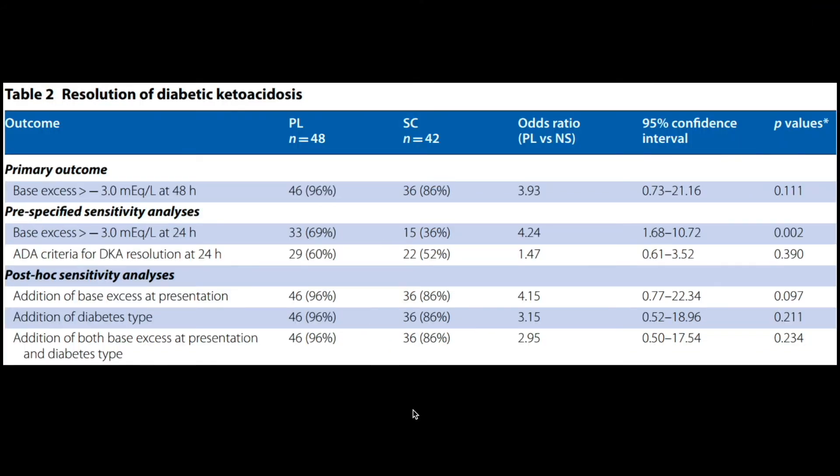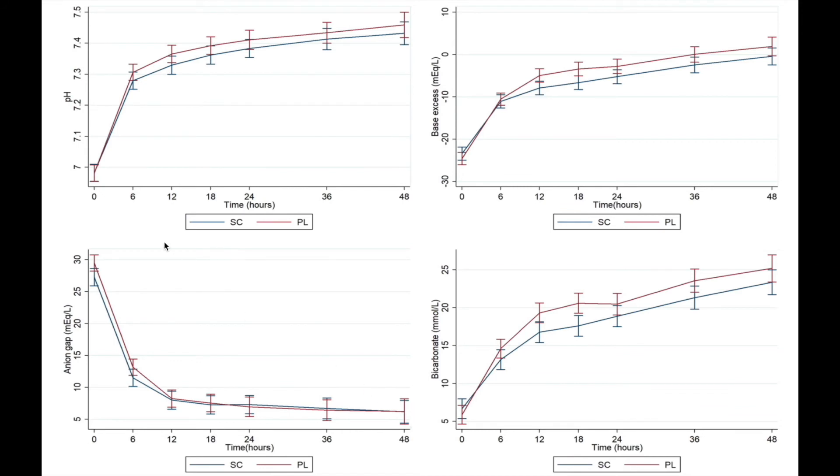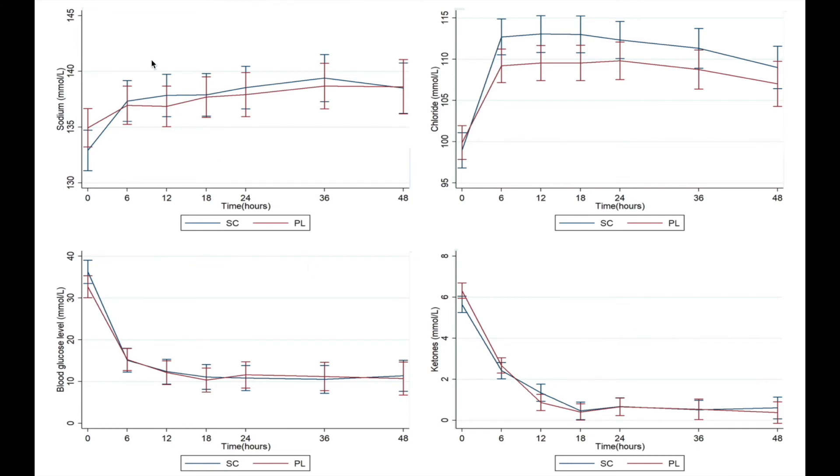Looking at the primary outcome: base excess of more than minus 3 milliequivalents per liter at 48 hours was 96% in the plasma lite group versus 86% in the normal saline group — not statistically significant. However, base excess at 24 hours was statistically better in the plasma lite group at 69% versus 36%. ADA criteria for DKA resolution was also better in the plasma lite group, though not statistically significant. pH resolution and base excess recovery were both better in the plasma lite group, seen here in the red line, while anion gap, bicarbonate, sodium, blood glucose, and ketone levels were roughly similar between the groups.